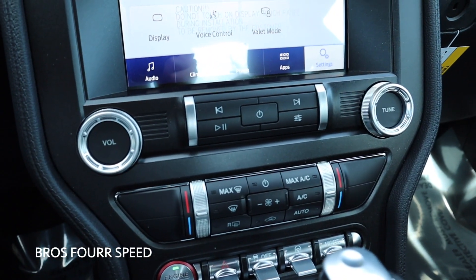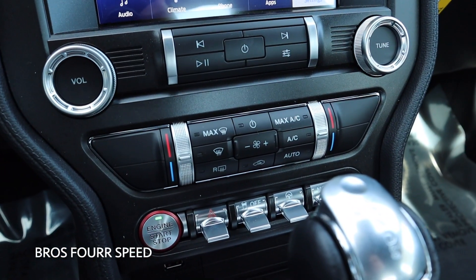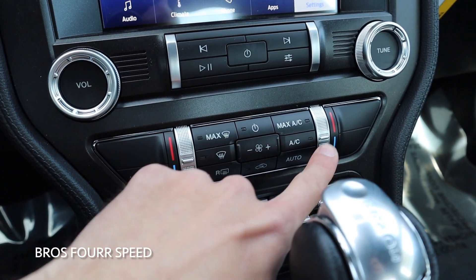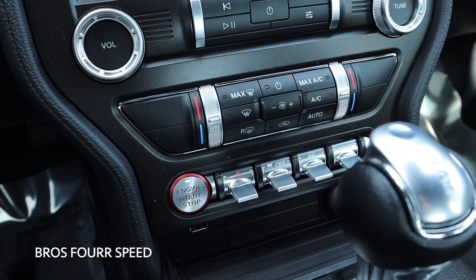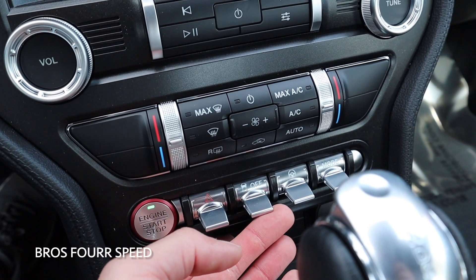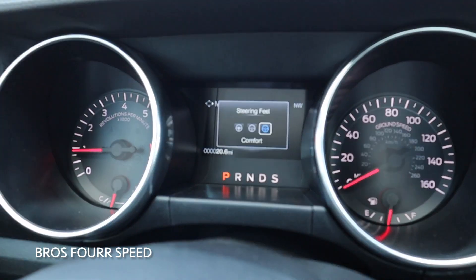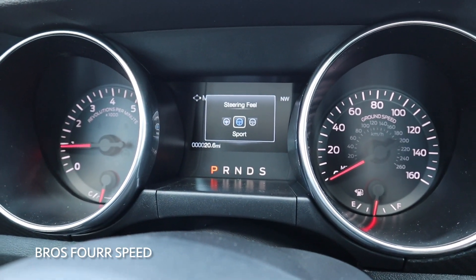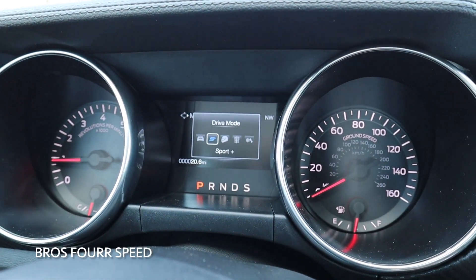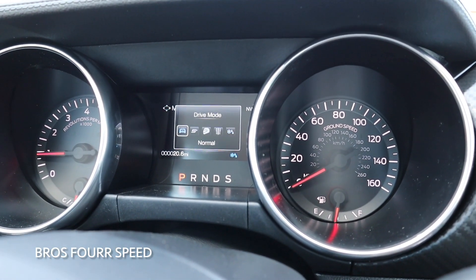There are controls underneath the screen for all of your radio and climate — volume on the left and tuning on the right. Then we have physical climate controls below that with a nice toggle for the dual zone climate. Down below this, you have your hazards on a really nice looking toggle. We also have traction control and then two different drive modes. The one on the left controls the steering wheel feel — you have a comfort mode, a normal mode, and a sport mode. And then the actual drive mode for the vehicle: you can toggle between normal mode, sport plus, track mode, drag racing mode, and a snow and wet mode.